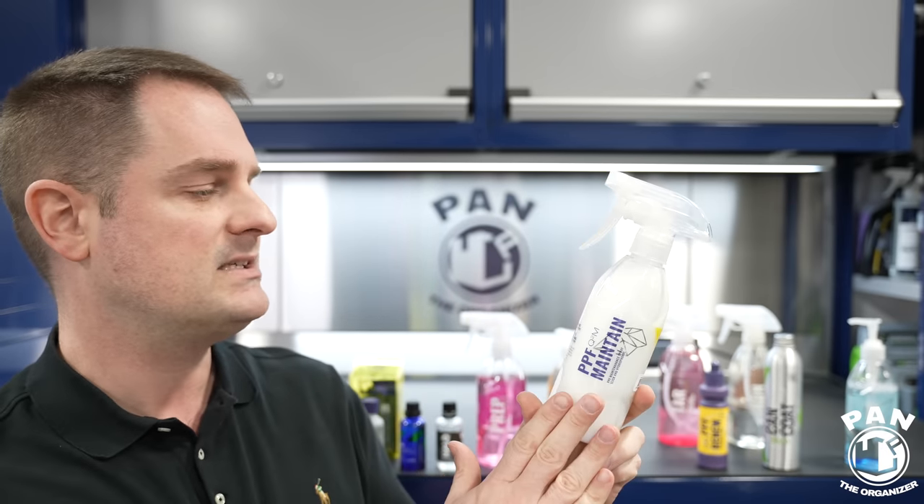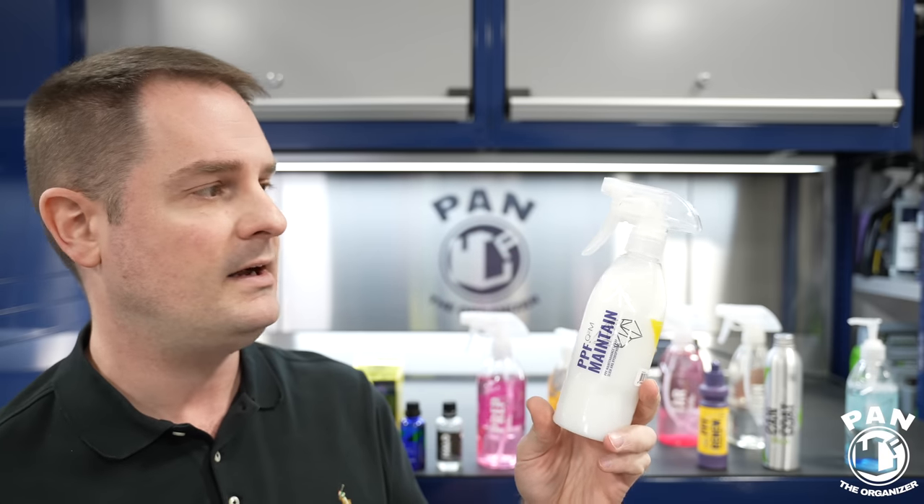With PPF Maintain, you should easily get a few weeks of durability. If you've used this on PPF and measured the durability, let me know in the comments along with where you live so people can gauge it by conditions. You can expect roughly three to four weeks from this, as it's designed to be used more regularly as a quick detail spray for PPF.